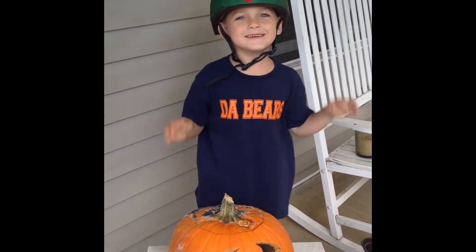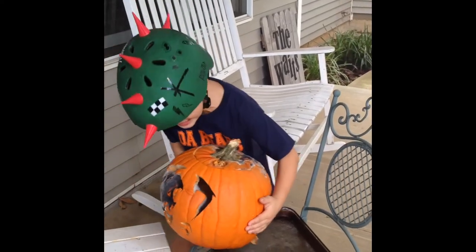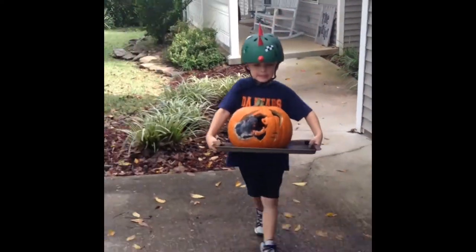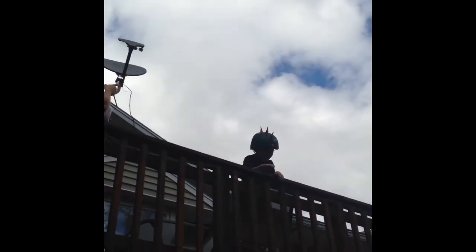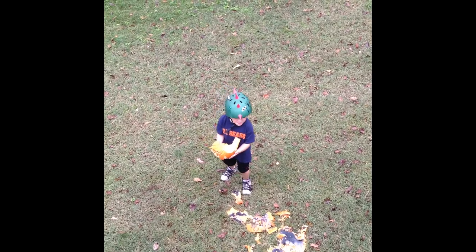So first, we're going to put the pumpkin onto the picture. Now I'm on my backpack and I'm about to throw it away. Now this is the funnest. And that's how you get rid of your own Halloween Jack-o-lantern.